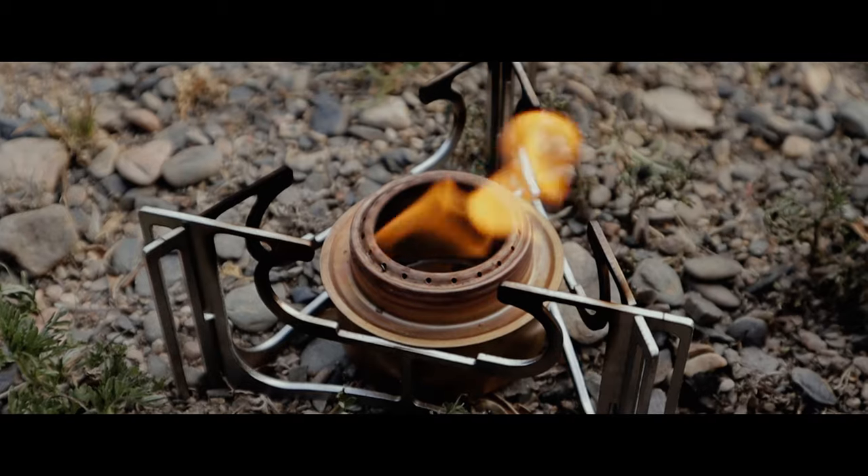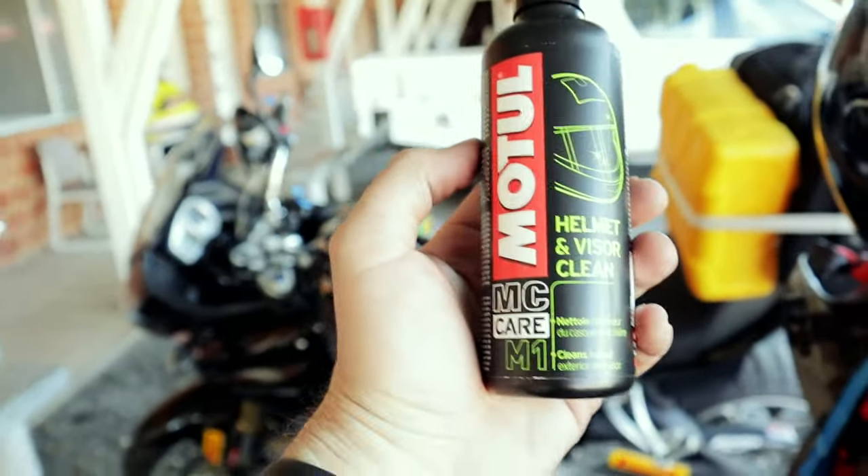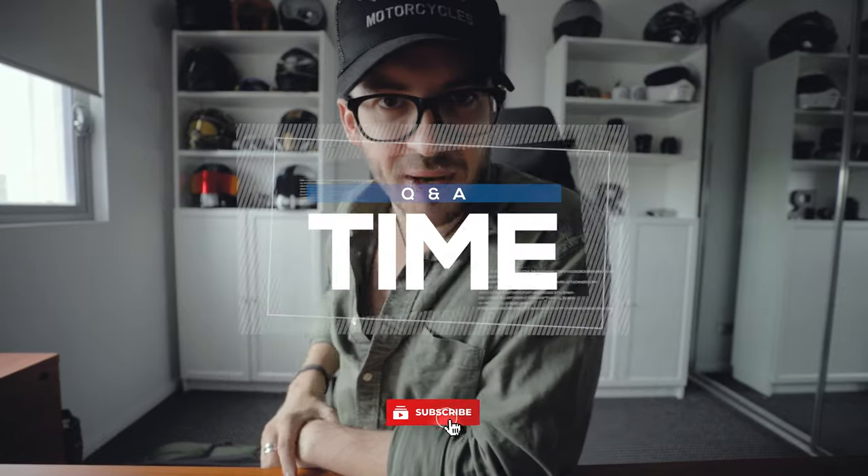Well, there it is guys — five essentials to get you started on what to pack for a motorcycle camping trip. This is just the stuff I use and it got us by for 14 days. So for a shorter trip, just having what I mentioned for your camping needs will get you through just fine. I have a few more episodes coming out focusing on cooking essentials, gear essentials for what to wear, and also your moto essentials for longer tours. So make sure you like and subscribe to the channel, and let's end this episode with a little Q&A.